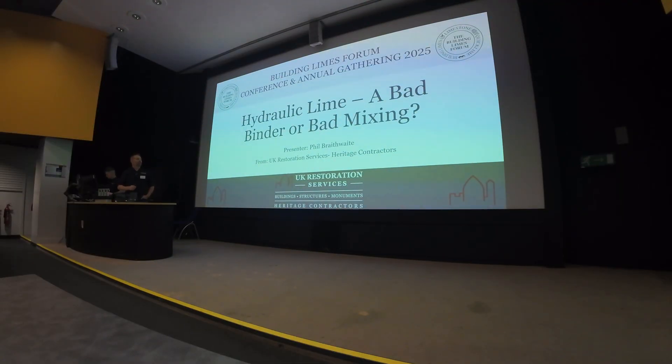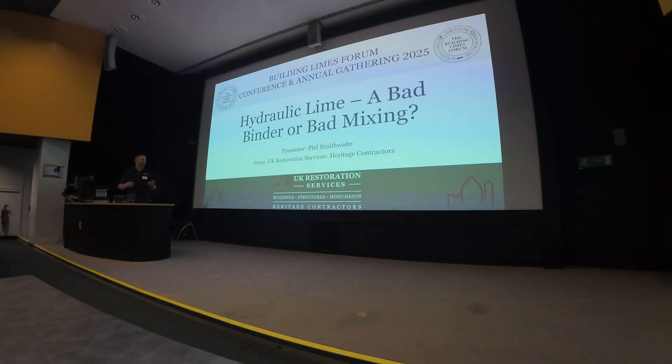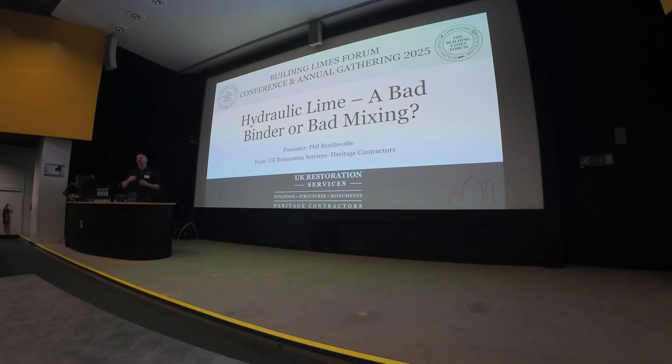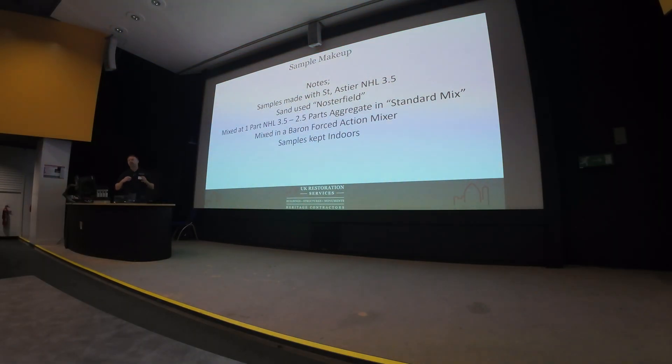I wanted to address hydraulic lime. It's had a bad press, I feel, for the last five to seven years, with the evolution or rebirth of hot mix mortars coming back into place. I don't personally think it is as bad as it's been made out to be. We've been doing some field tests and research trying to understand whether it is fundamentally flawed from the baseline — whether we haven't got the first procedures right, and whether everything following that has had a detrimental effect on using hydraulic lime.